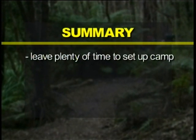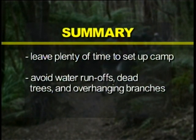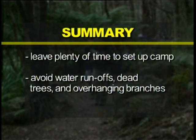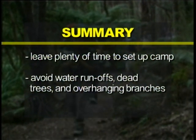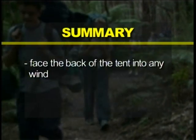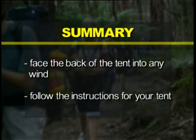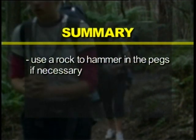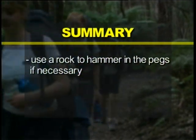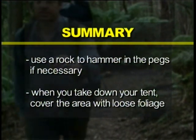To summarise: leave plenty of time to set up camp. Avoid water run-offs, dead trees and overhanging branches. Clear the area of sharp objects. Face the back of the tent into any wind. Follow the instructions for your tent. Use a rock to hammer in the pegs if necessary. And when you take down your tent, cover the area with loose foliage.